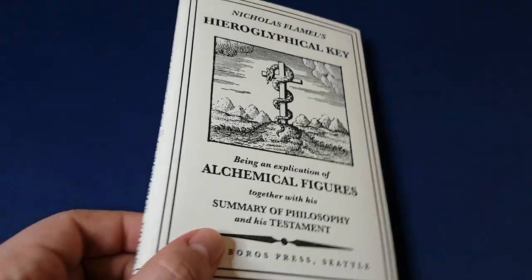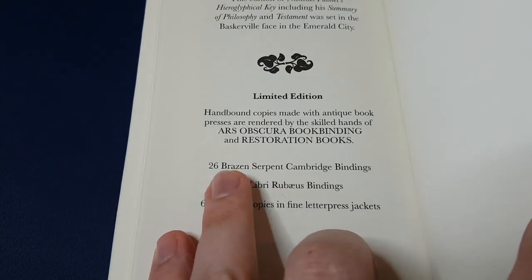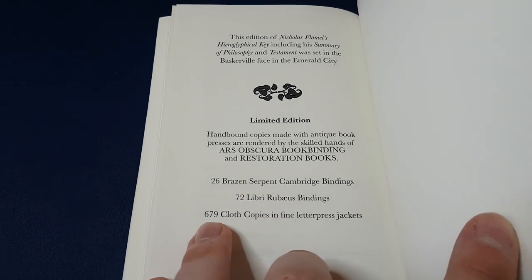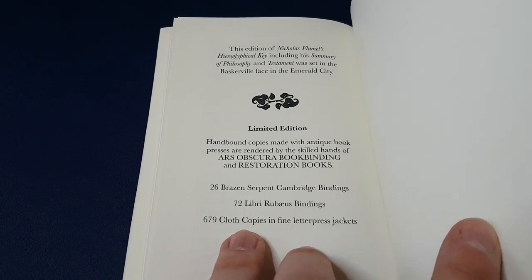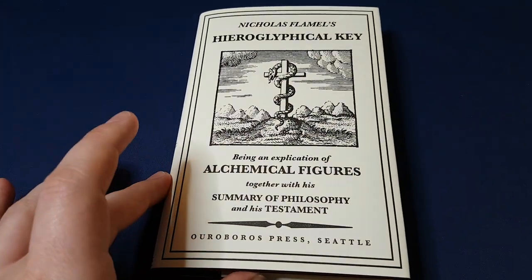There are three editions that currently exist, and they're all limited editions. There is a vellum edition with 26 copies, 72 copies of this leather-bound version, and 679 copies of the cloth version. I would love to have the other two, but I am one of the common mortals with a regular salary.